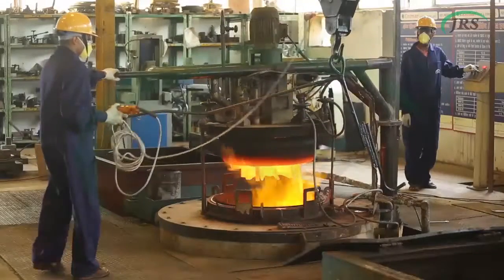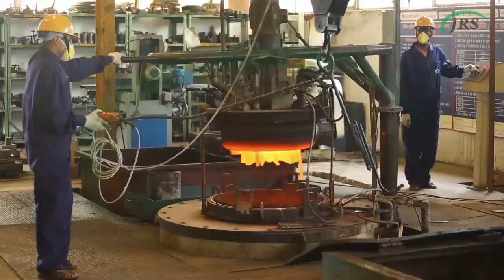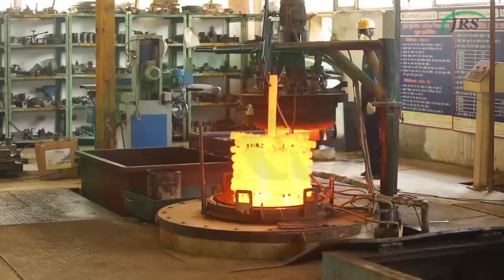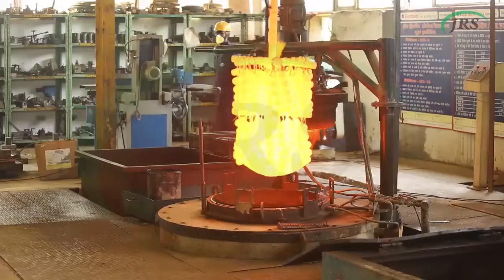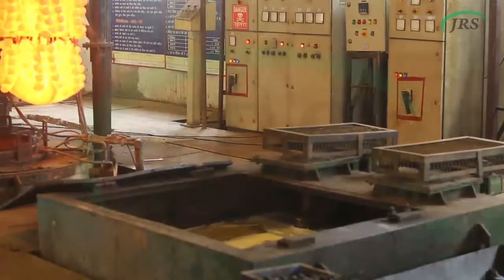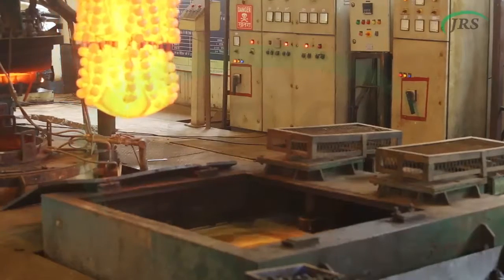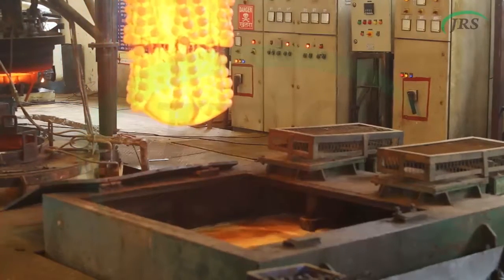All forging parts are normalized in normalizing furnace. We specialize in both through hardening and case hardening in gas carburizing furnace. For quenching of parts, we have different media such as water quenching, oil quenching and polymer quenching.